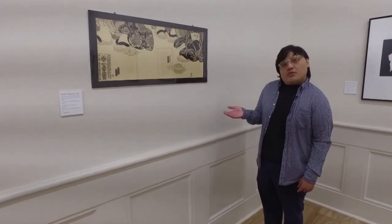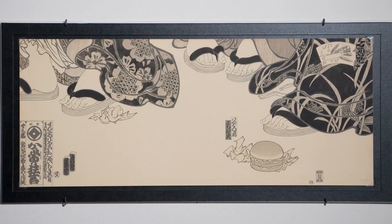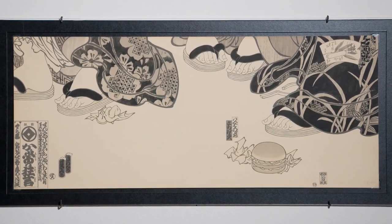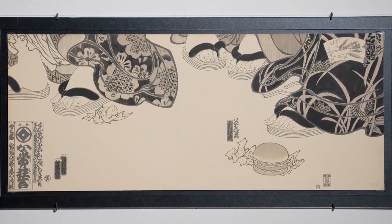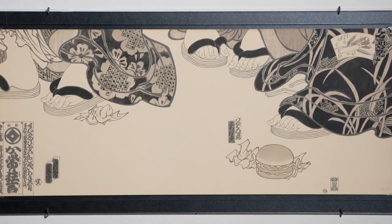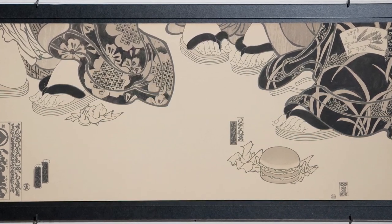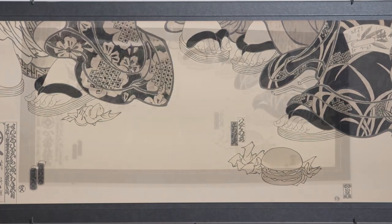Let's take a look at some artworks by Masami Teraoka. They combine the traditional artistic styles of Japanese woodblock print with something modern, something contemporary. Through this depiction of food, we can see how two cultures combined — American and Japanese — after Teraoka moved to the United States.